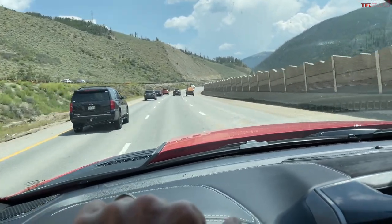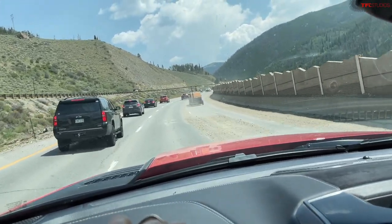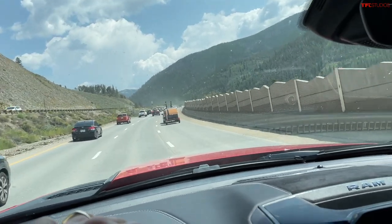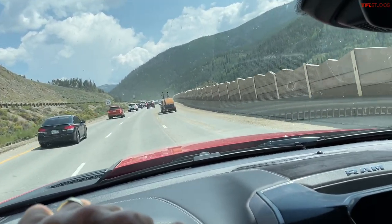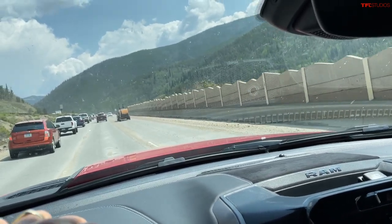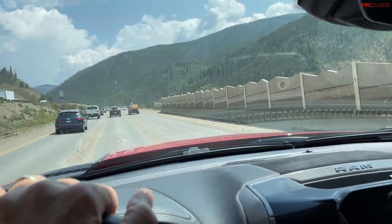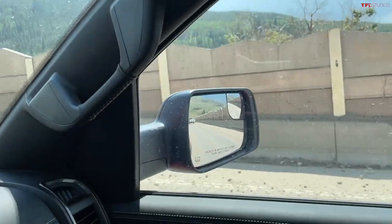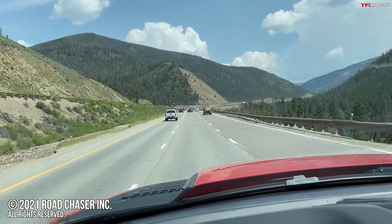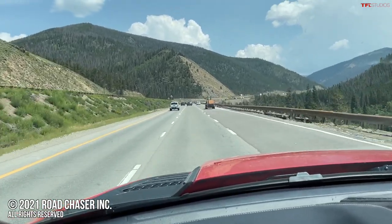Ford has yet to announce a release date officially. They're still struggling getting those regular Broncos out. We're hitting a little bit of traffic so maybe we can get another look. When will it be out? We don't know. I suspect Ford is really working hard just to get the regular Bronco out. Remember, you saw it first on The Fast Lane. See you guys next time, ciao.